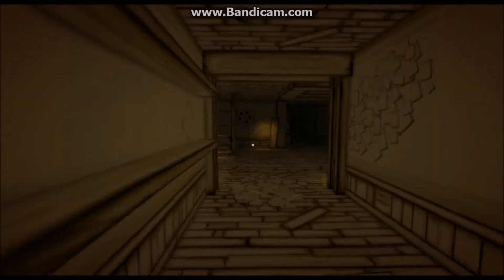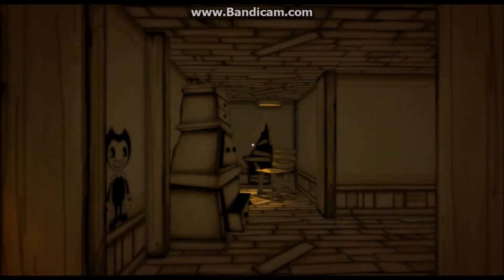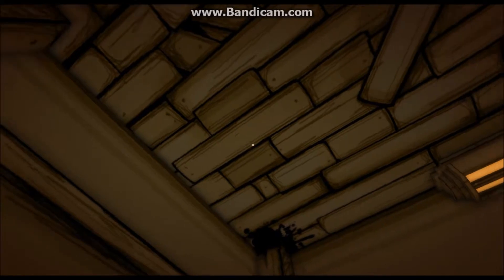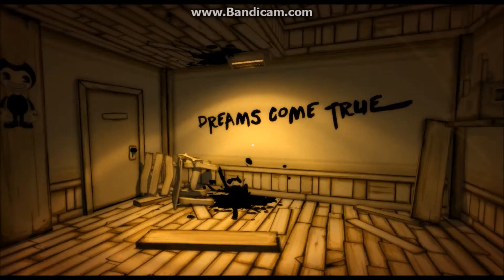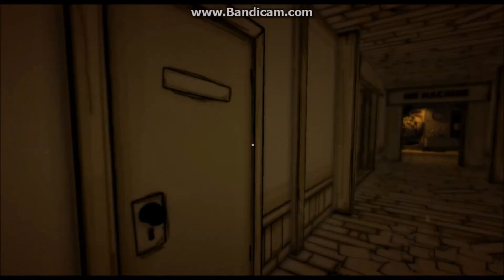What's down here? Is that ink leaking? Ew. I guess that door is locked. Dreams come true. More ink leaking from the roof. Is this locked?